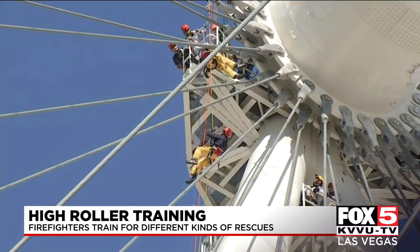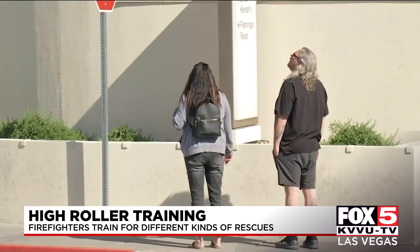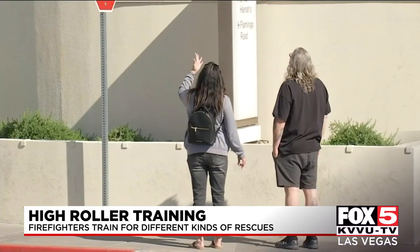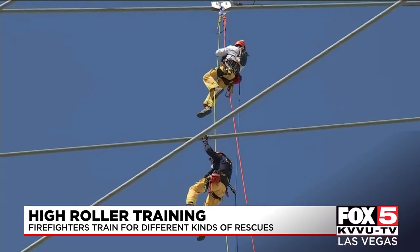The High Roller is approximately 550 feet off the ground at the very top, and so they could have to rescue somebody anywhere in there. Thomas Touchstone is the deputy chief with the Clark County Fire Department, and he says these skills can be used to rescue people if the attraction were to malfunction, but they can also come in handy in other ways.